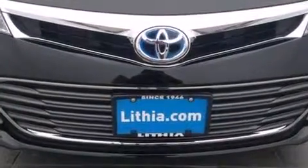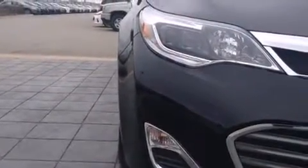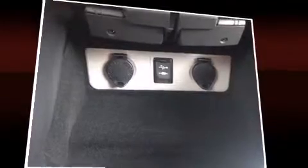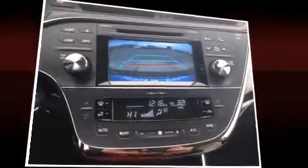Toyota also prioritized safety and security by including dual front impact airbags with occupant sensing airbag, front and rear side impact airbags, traction control, brake assist, a panic alarm, and four-wheel disc brakes with ABS. This car was designed with safety in mind, allowing you to drive with even greater assurance.